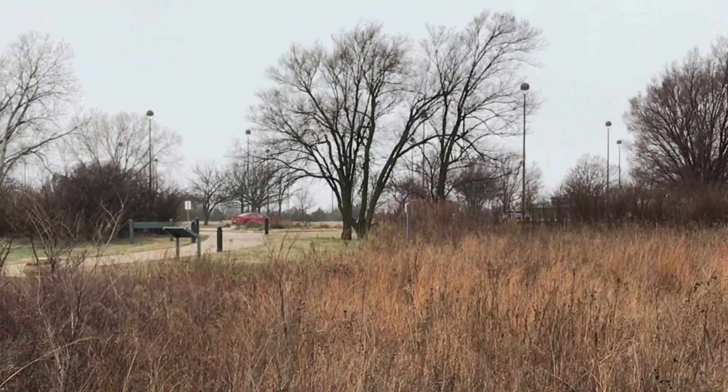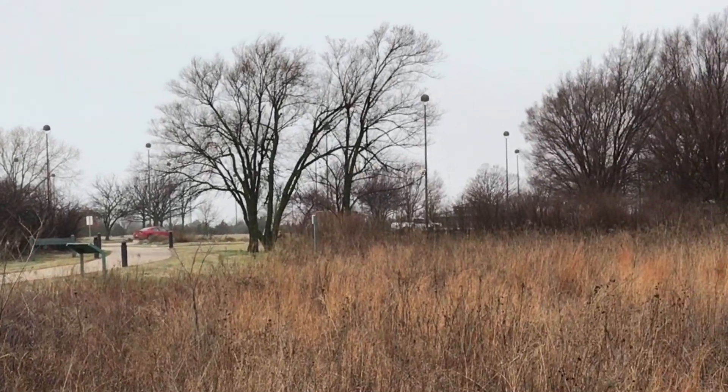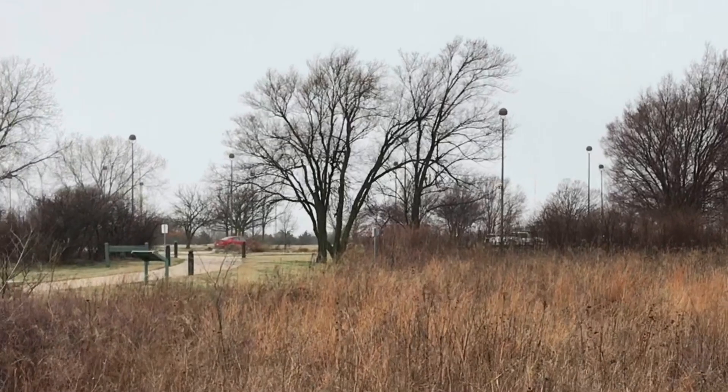Somewhere out in the distance you can hear the chickadees doing their sweetie or beep-beep call — that two-note trill that goes up-down.